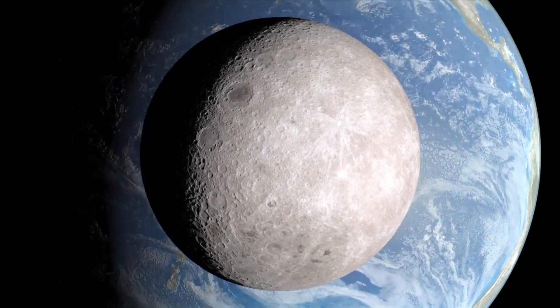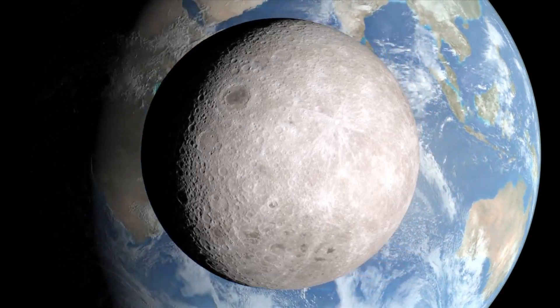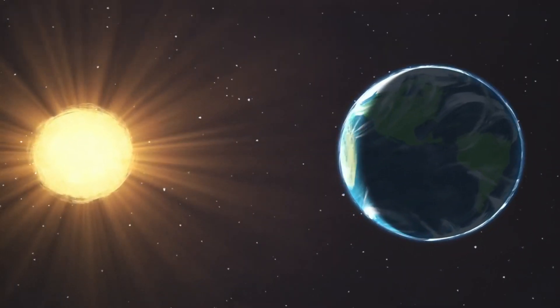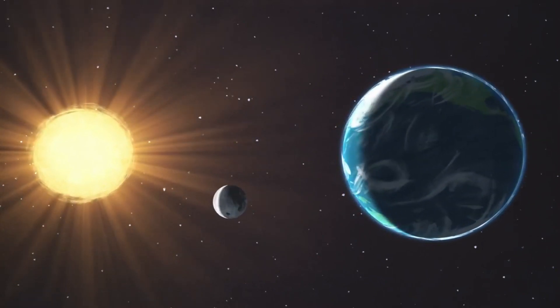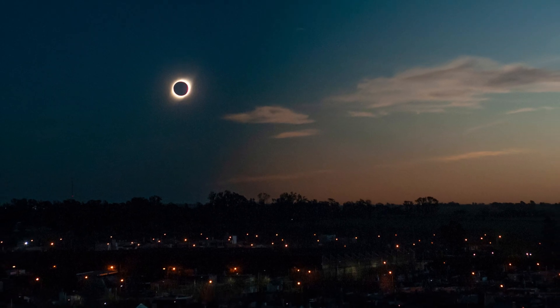Solar eclipse events won't happen forever. As the moon is slowly distancing itself from the earth, total solar eclipses will expire one day. In around 400 million years, the distance between the moon and the sun will be too far to fully cover the sun's disk. Then solar eclipses will only be a magical memory. Which fact blew your mind? Let us know in the comment section.